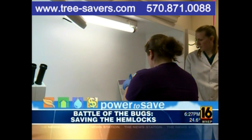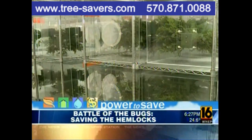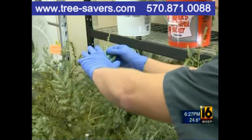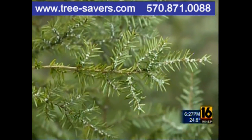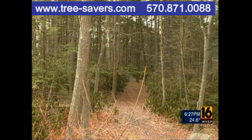Workers at a lab in South Scranton are building an army — an army of beetles. Crates throughout the facility recreate their battle zone, the branches of hemlock trees. All these little white cotton ball-y sacks here, all up and down the tree — this is the enemy. Those cotton ball-like sacks hold the woolly adelgid, a serious problem for the Pennsylvania state tree.